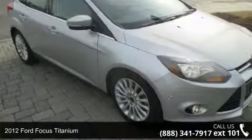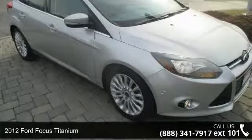Presenting the 2012 Ford Focus Titanium. This may be the set of wheels you've been looking for.